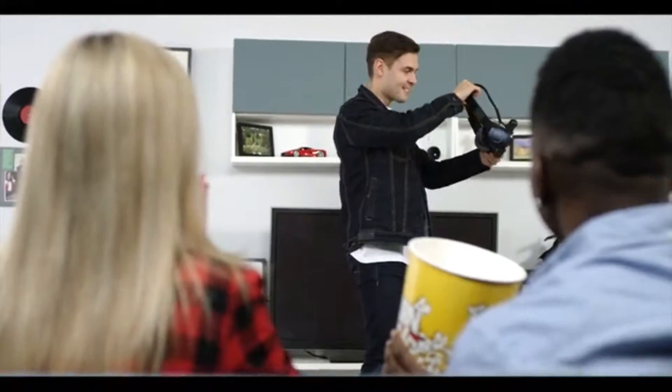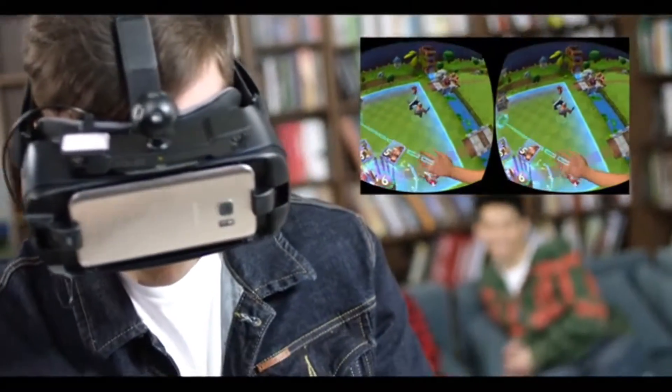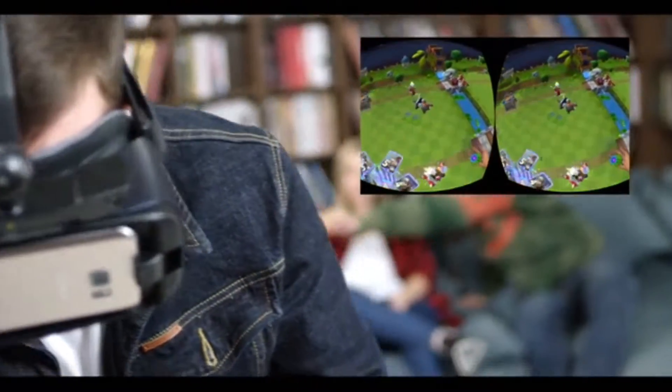Our team created Nolo with a vision to democratize VR technology. We believe that mobile VR is an ultimate form to reach masses due to its affordability and ease of use, and Nolo is a key to bring mobile VR to a new level.